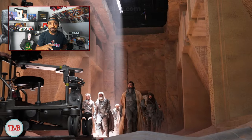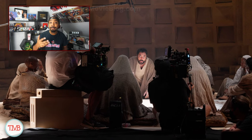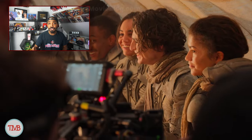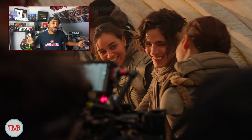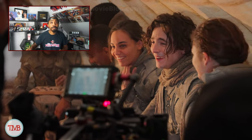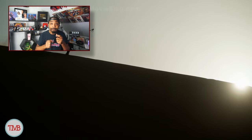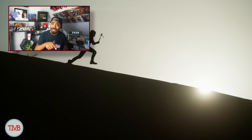The story in Dune Part 2 is a bit on the dense side. There's a lot of political stuff going on and some serious philosophical discussions that might leave you reaching for your spice melange — but hey, that's kind of Dune's whole deal, right? It's not just a straightforward summer blockbuster.